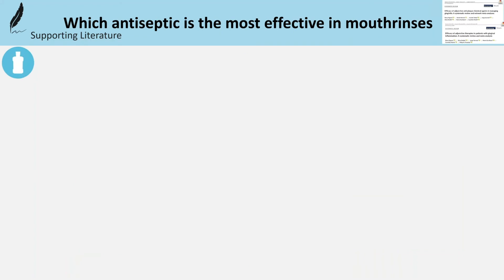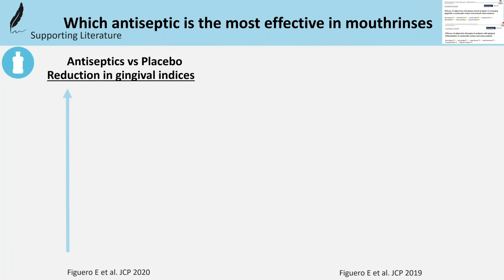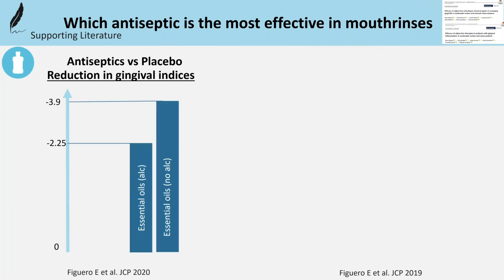As for which antiseptic is most effective in rinses, based on previous studies and depending on the methodology and population evaluated, the most effective in rinses were essential oils with or without alcohol, followed by cetylpyridinium chloride and chlorhexidine.